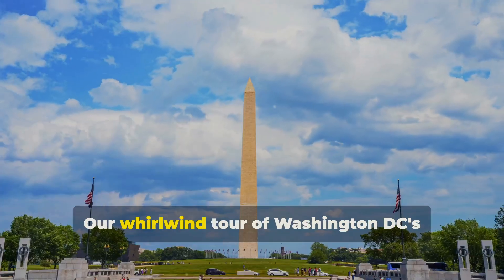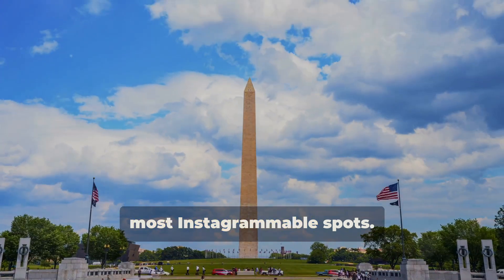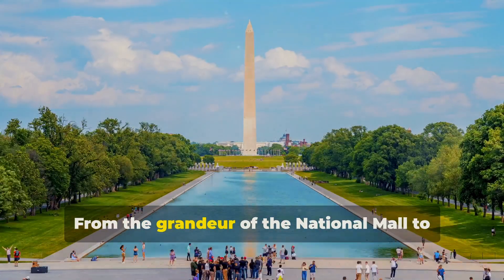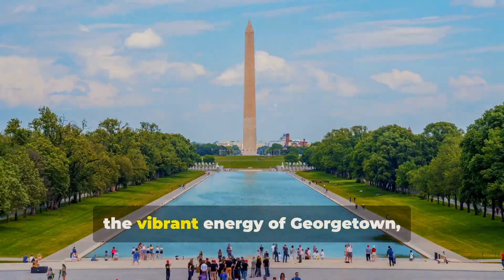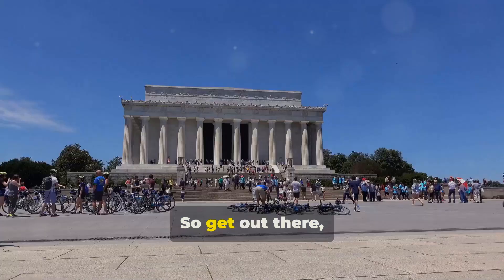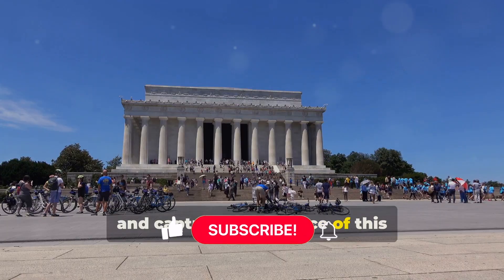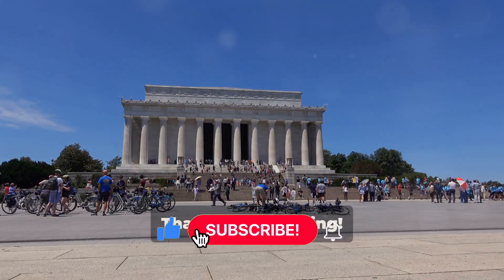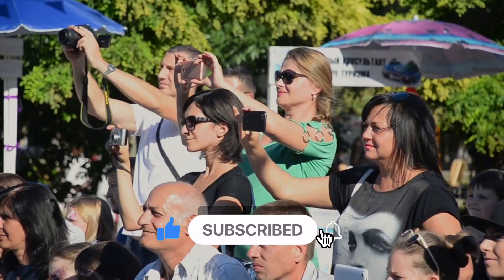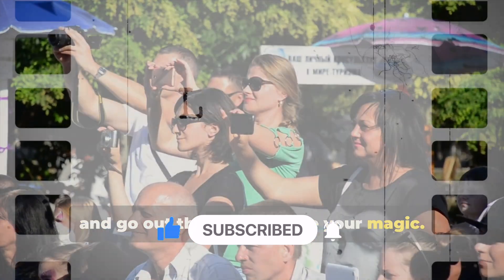And there you have it, folks — our whirlwind tour of Washington D.C.'s most Instagrammable spots. From the grandeur of the National Mall to the vibrant energy of Georgetown, this city is a photographer's dream come true. So get out there, explore, experiment, and capture the essence of this incredible city. Thanks for watching. Don't forget to like, subscribe, be nice to each other, and go out there and create your magic.